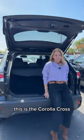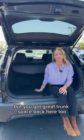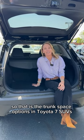Now the smaller SUV of our lineup — this is the Corolla Cross. It is only a five-passenger vehicle with no third row option, but you've got great trunk space back here too. So that is the trunk space options in Toyota's seven SUVs.